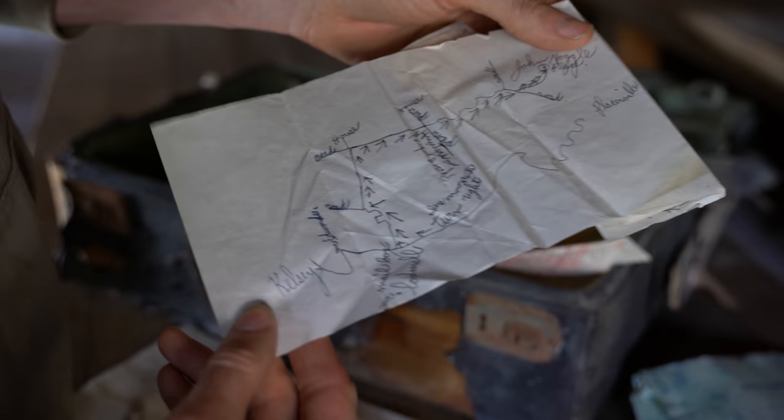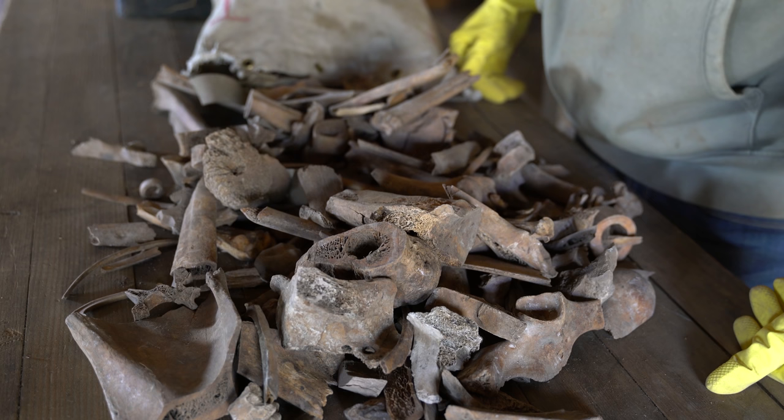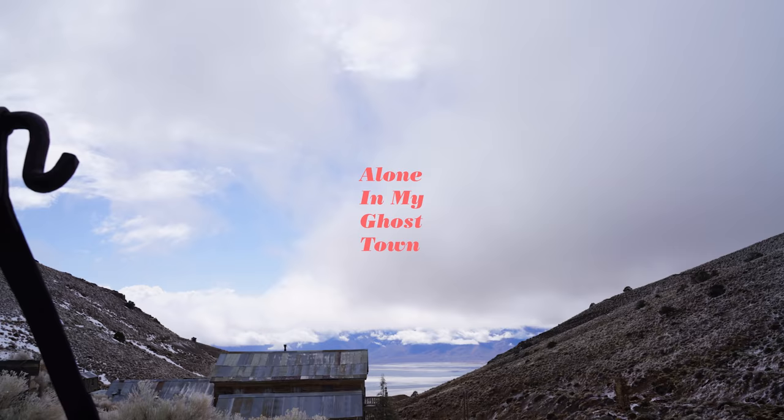I feel like this is the start of a whole other video — finding a treasure map in an old envelope. So creepy. Why is there a bag of bones?